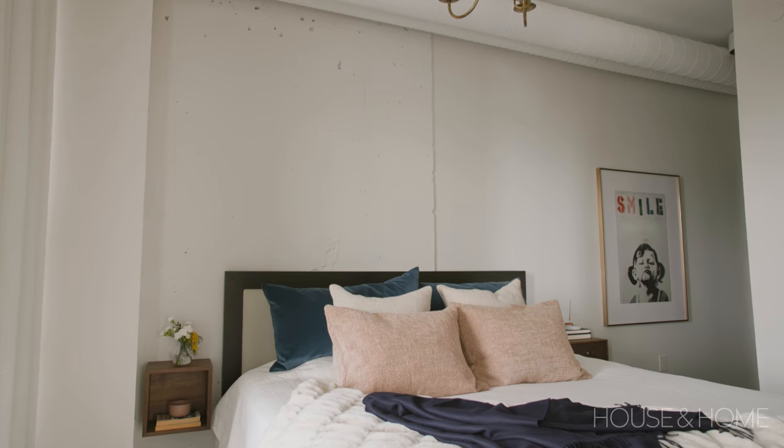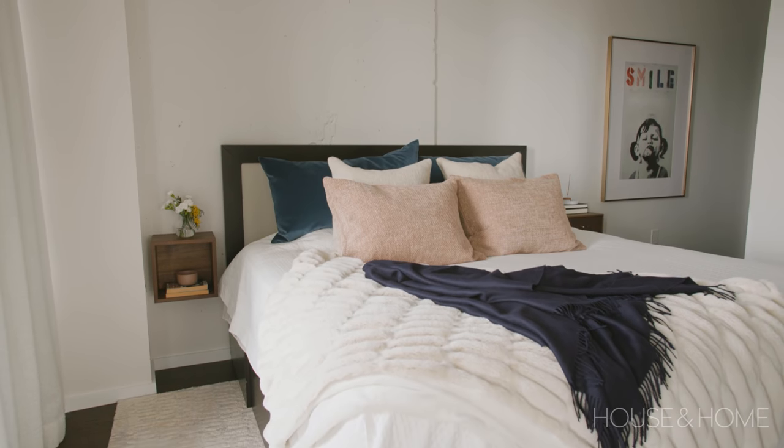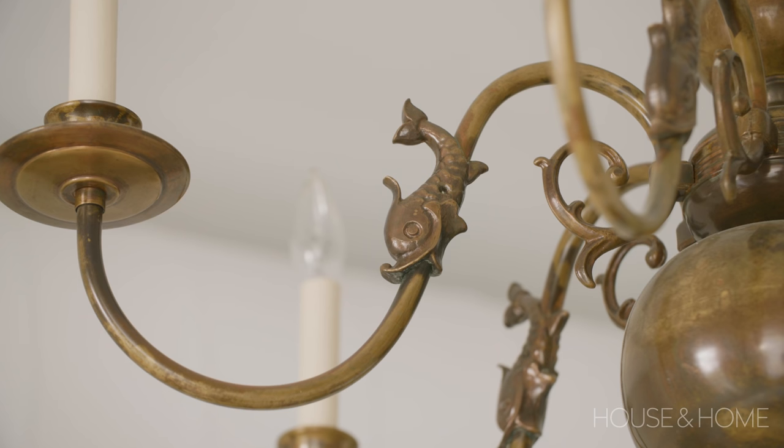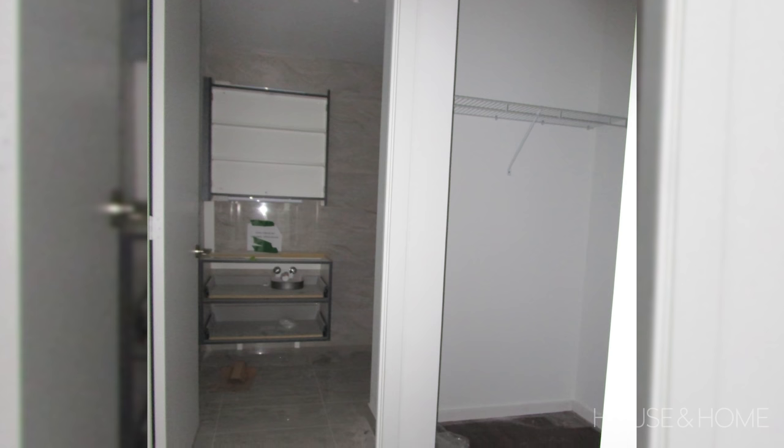The bedroom's not huge and we didn't change the layout at all, but we upgraded it with new bedding, a new rug, and these fantastic boucle drapes. This again takes the room up a notch and gives it that little custom detail — it makes it feel like a hotel.